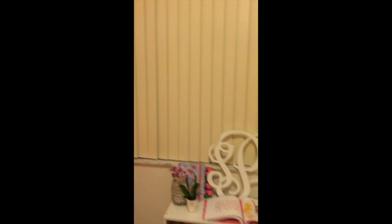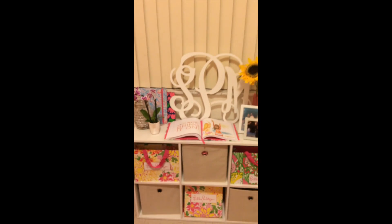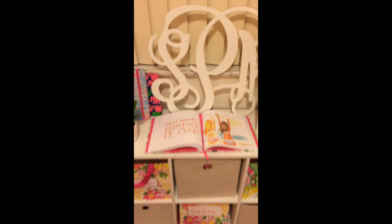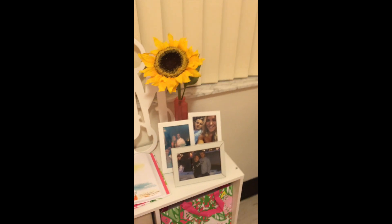Next to my bed is a bookshelf that I made. Inside the cubbies are Lilly Pulitzer patterns, and on top of it is my monogram, a book, some pretty flowers, and a big sunflower.